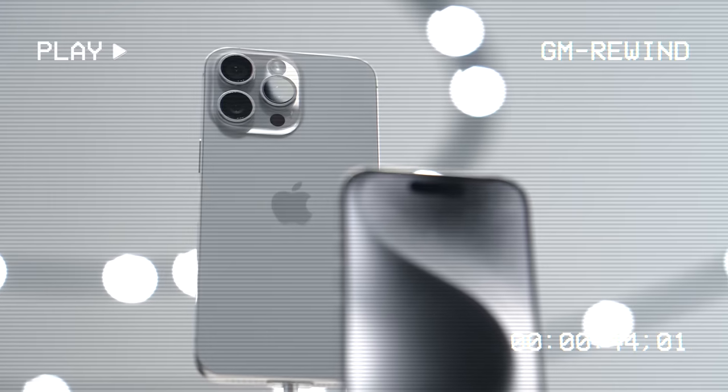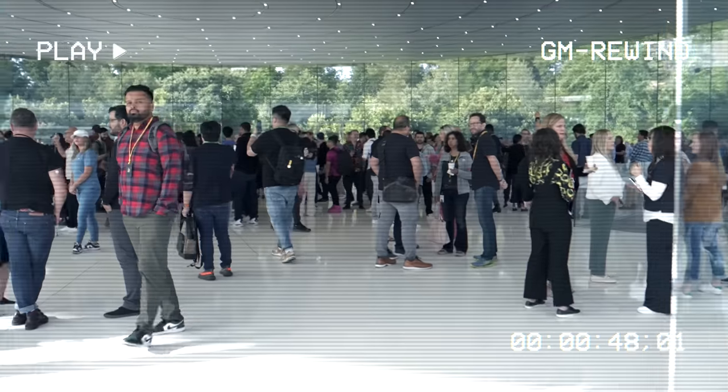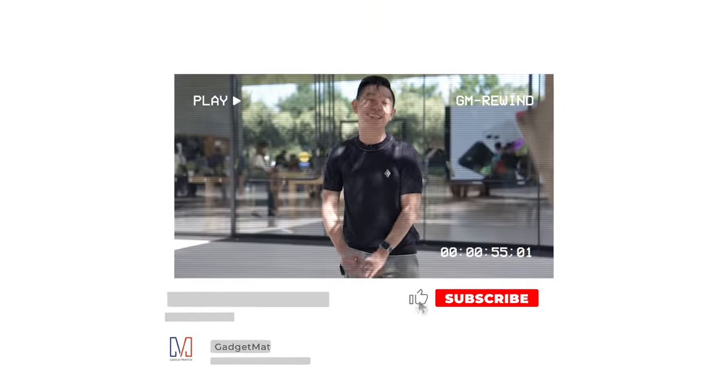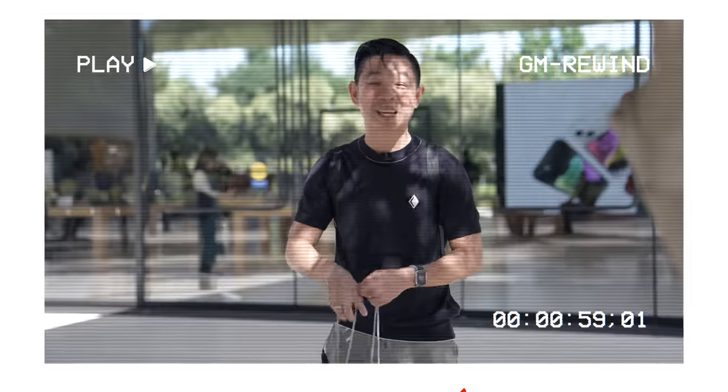Over the last decade, I've made it my job to show people around the world that tech can be easy, fun, and exciting. On this channel, I give you special access to the products I review, the events I attend, and all the interesting people I get to meet along the way. So if you like surprises and love iPhones, then give this channel a like and subscribe, and I'll show you what's in my bag.